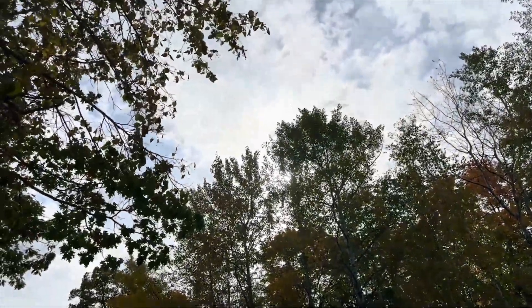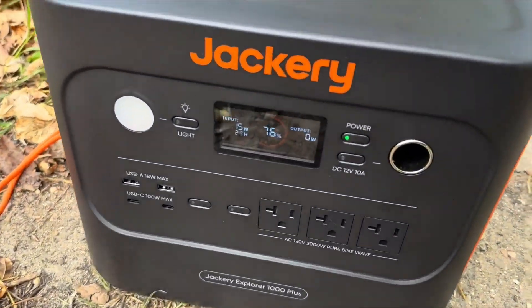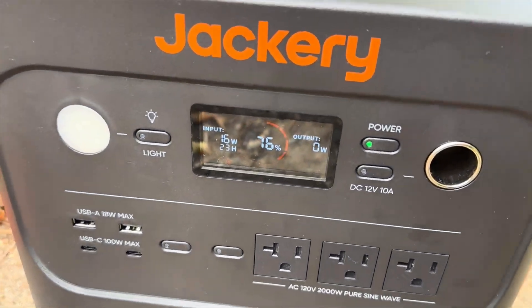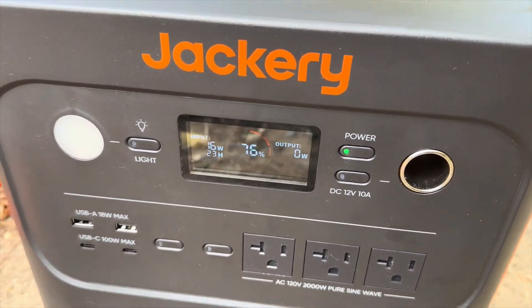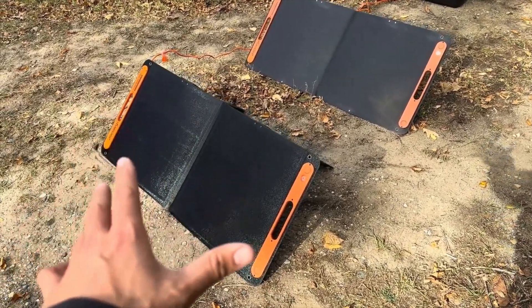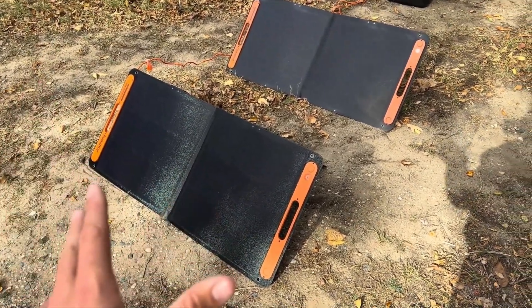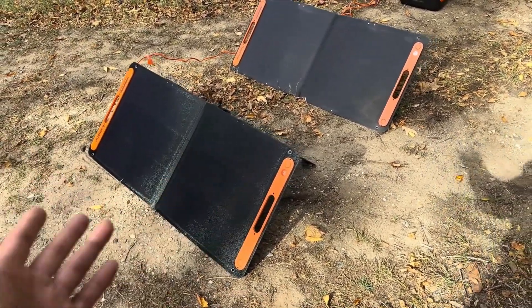The 100 Watt output is great for charging larger electronics like laptops, tablets, and power stations, and with its bifacial technology, it can capture solar energy from both sides of the panel for better efficiency. If you want a reliable, versatile panel that can handle a range of devices, the Jackery Solar Saga 100 Watt is a solid choice.